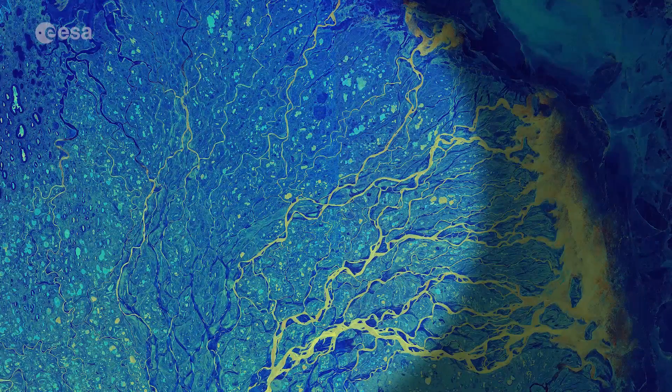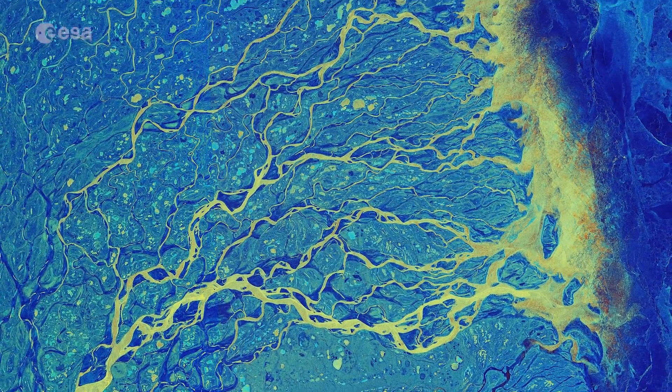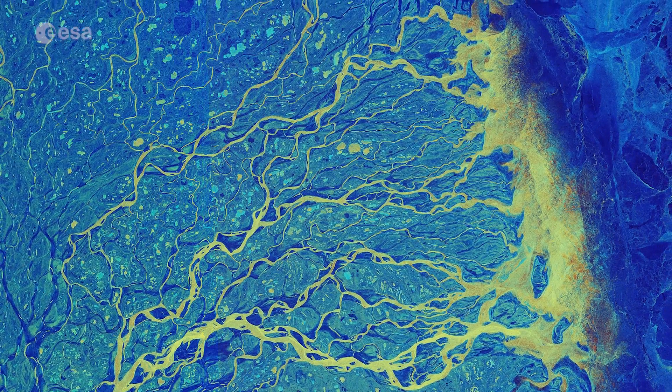Hundreds of small lakes and ponds are visible dotted around the tundra. This false-colour image was captured in January, the peak of the Arctic winter, and shows a large amount of ice in the waters surrounding the delta.